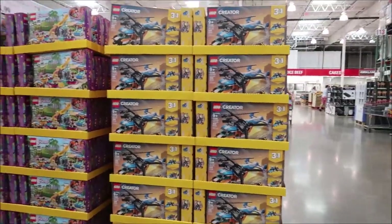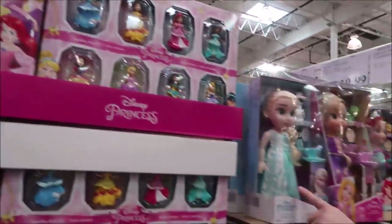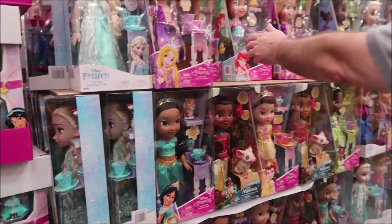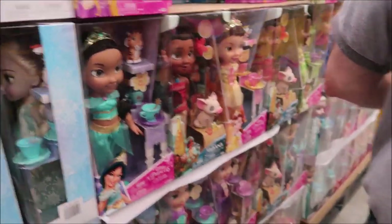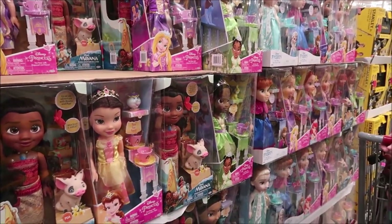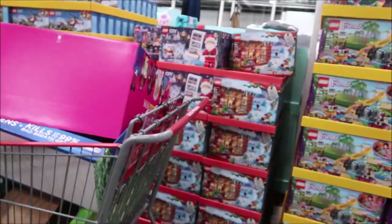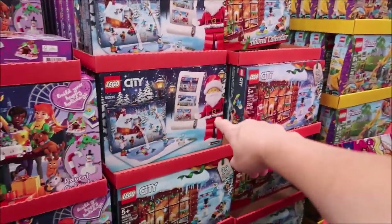They have LEGO stuff — LEGO Creators, LEGO Friends — and it looks like they have the advent calendars and princess sets. Amelia would love one of these dolls — she's crazy about The Little Mermaid, so don't anyone tell her when you see this video. You could get her a Moana too.